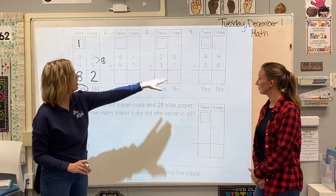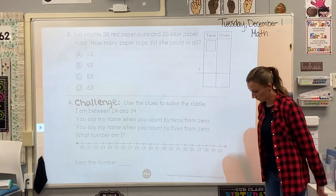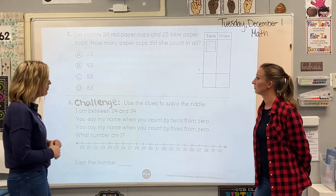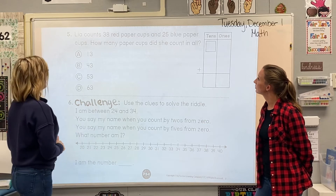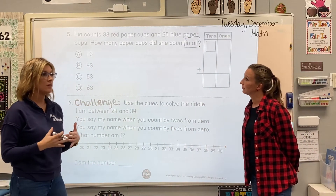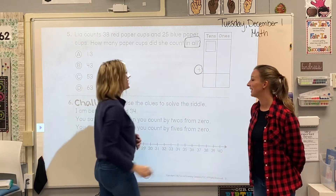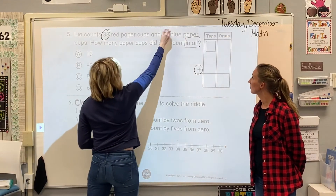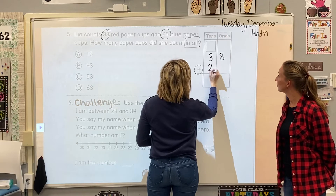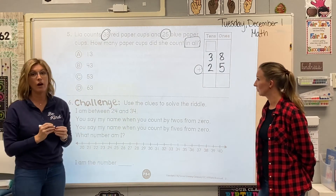And that's all you have to do on the top of the back of the page. Number five is a word problem. It says Leah counts 38 red paper cups and 25 blue paper cups. How many paper cups did she count in all? A couple weeks ago we did a whole week on word problems — 'in all' is a clue word that tells us we're going to be adding. So we're just going to take the two numbers in the problem, 38 and 25, and place them correctly in the tens and ones house. Then you're going to finish that problem and figure out how many paper cups she ended up having in all.